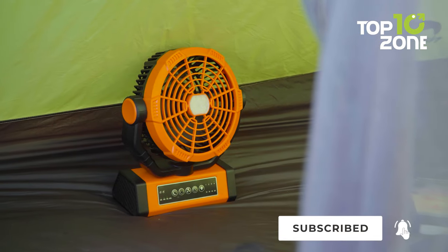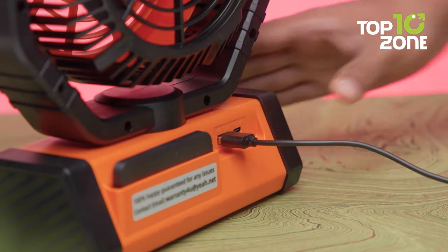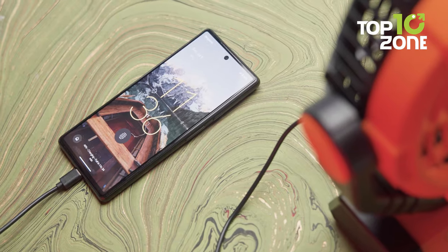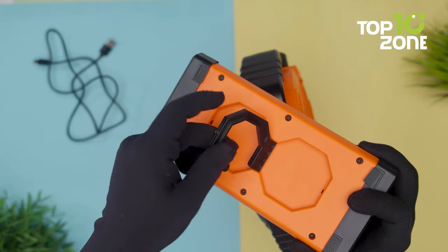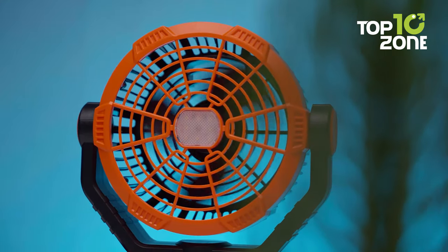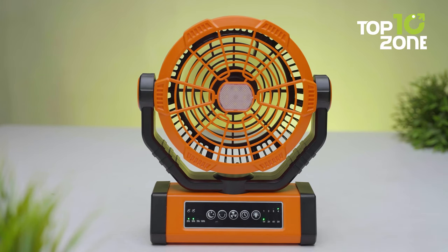ensuring you stay cool and illuminated throughout your outdoor adventures. In addition to its cooling and lighting capabilities, it also doubles as an emergency power bank, so you can use it to charge your other devices and stay powered up even in critical situations. The versatile design includes a hook enabling you to hang it wherever you please, while the widened carrying handle makes it easy to lift, and the stable base ensures steady operation when used as a desk fan. Equipped with a high-quality brushless motor, the fan operates silently.